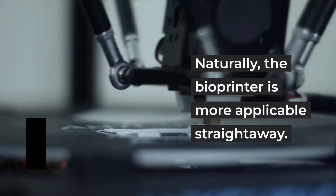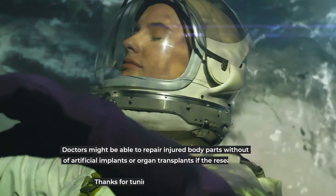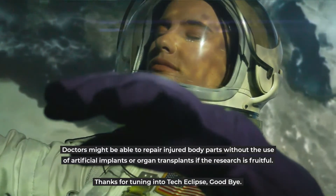Naturally, the bioprinter is more applicable straight away. Doctors might be able to repair injured body parts without the use of artificial implants or organ transplants if the research is fruitful.